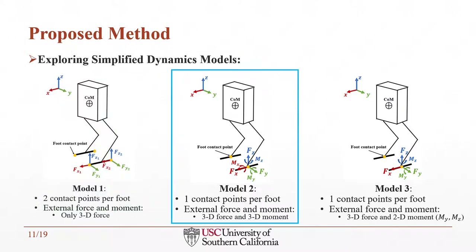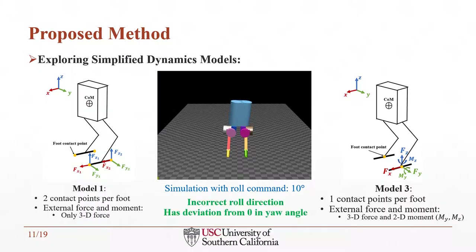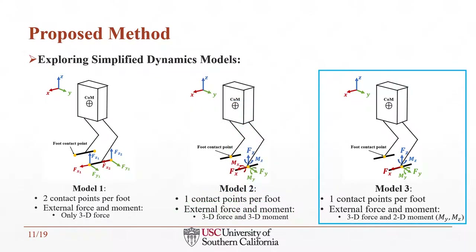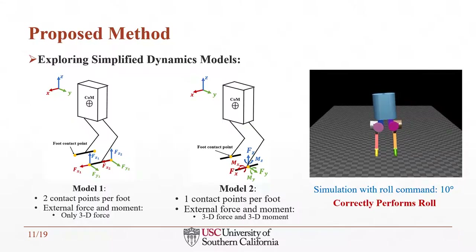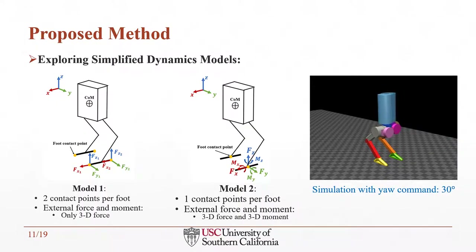In model 2, we further simplify the contact points to use the center of each foot as ground contact points, including both 3D forces and 3D moments at each contact. However, during validation, the robot was unable to perform roll motion correctly when given a 10-degree roll command. Hence, in model 3, we keep the same contact locations as model 2, but each contact includes only 3D forces and 2D moments. This time, the robot can correctly perform roll, pitch, and yaw, and this becomes the simplified dynamic model used in our proposed MPC framework.